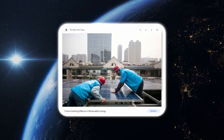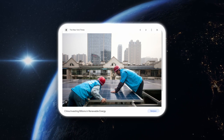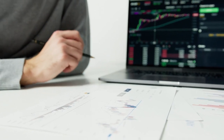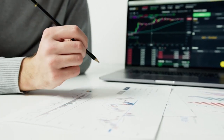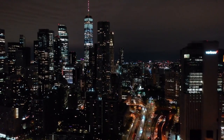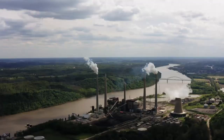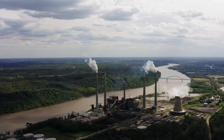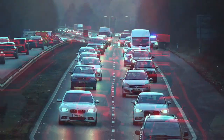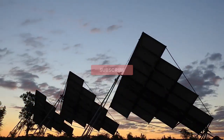Around the world, solar panel farms are profitable, and numerous nations are making significant investments in clean energy sources like solar power. Due to the cost-effectiveness of solar panel farms and the advantages they offer, there is a growing interest in investing in solar farms. In conclusion, solar panel farms are an essential part of the solution to combat climate change and reduce carbon emissions worldwide, and are an excellent source of renewable energy that can provide electricity to thousands of households and businesses.